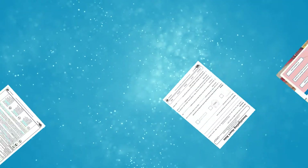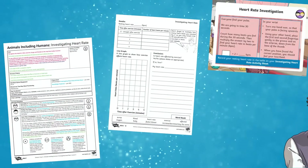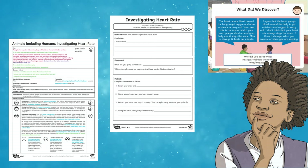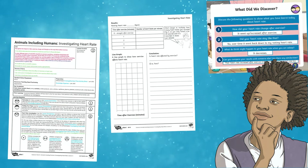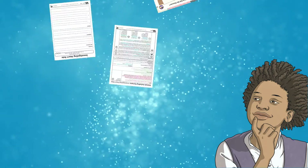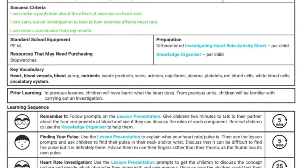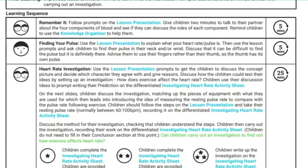Children draw conclusions and compare them to their predictions. The pack includes a lesson plan, PowerPoint, and differentiated worksheets for children to record their investigation. This is the perfect lesson to introduce discussion of the benefits of exercise, and for children to meet the Year 6 science national curriculum objective: recognize the impact of diet, exercise, drugs, and lifestyle on their body's function. The lesson plan includes objectives, success criteria, list of resources, key vocabulary, and a step-by-step learning sequence.